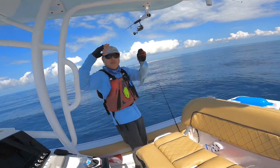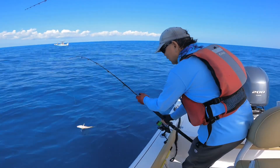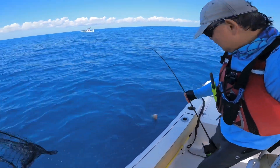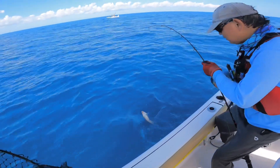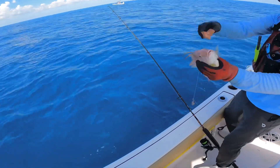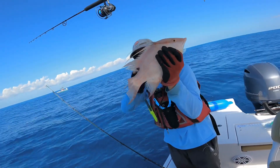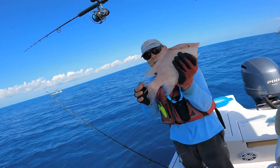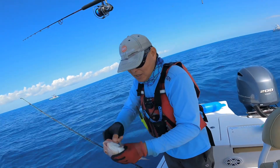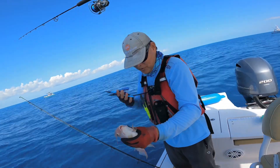Look at that — nice porgy! And another hog fish! What a fish, what a fish. Something ate his tail though — somebody ate his tail on the way up, probably a shark. Poor hog fish. Not in season — it's your lucky day. Would have been delicious.